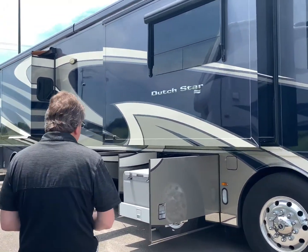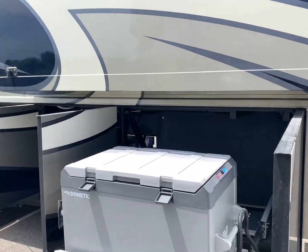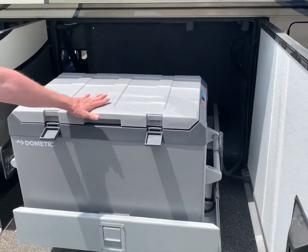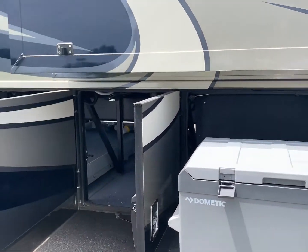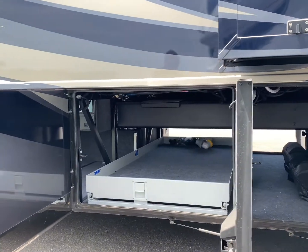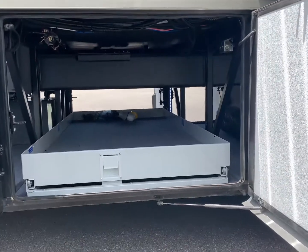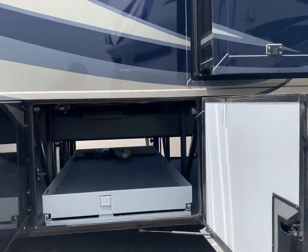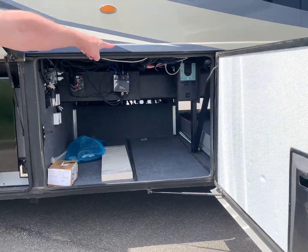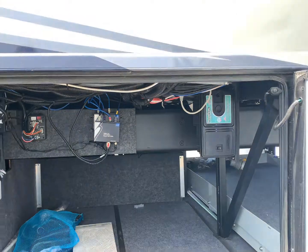This is a 43-foot coach, and as such it has a big basement area. It comes with an outdoor refrigerator — yes, that's what they call the cooler — and lots and lots of storage space. This tray here pulls out from either side and goes clear through the coach. You've got additional storage in here, and look — central vacuum. Yes, this coach has a vacuum built right into it.